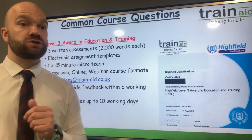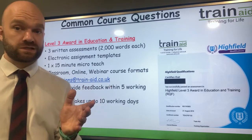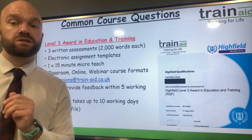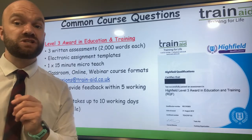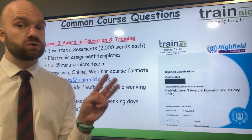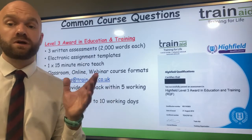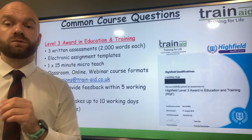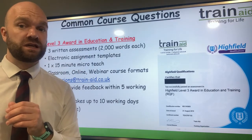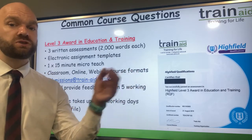The most commonly asked question in regards to the qualification structure is: how is the course assessed? There are three written assignments. Those are the roles and responsibilities of a teacher, inclusive practice, and also assessment methods. The suggested word count per assignment is 2,000 words each, and you also have to complete a 15-minute micro-teach of your choice of topic.